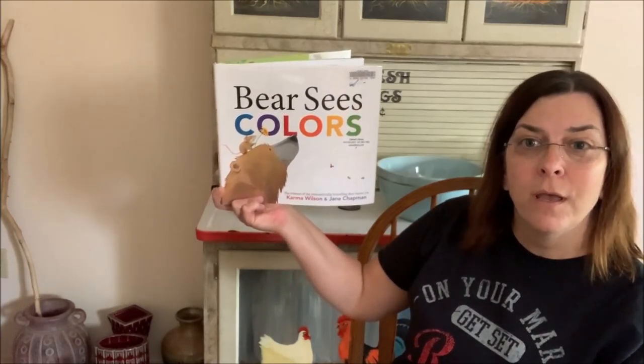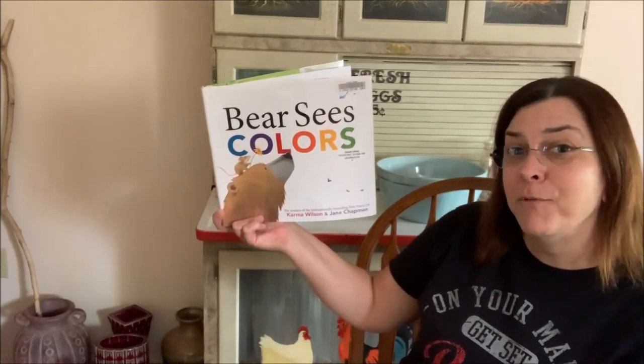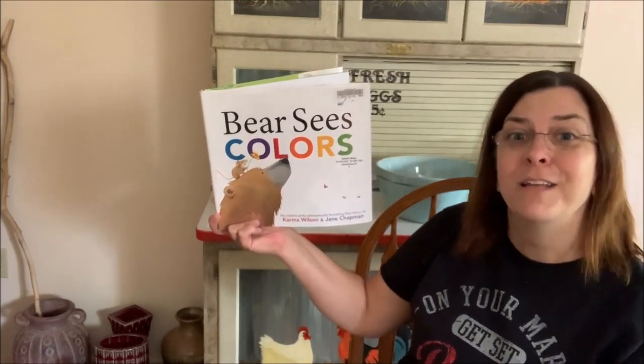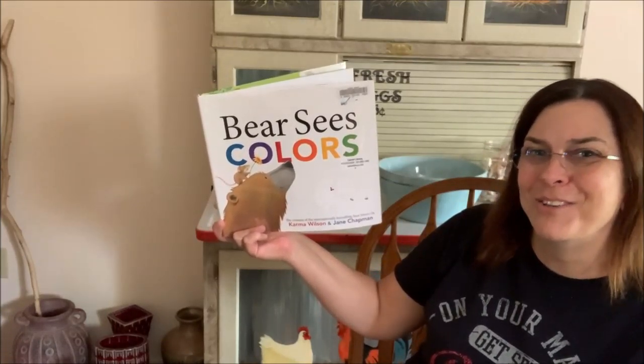In this story, Bear Sees Colors all around where he lives. Tonight, before you go to bed, see if you can find different colors around your house and tell your parent or adult what colors you see.